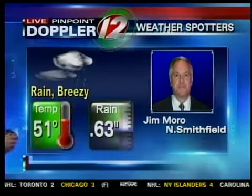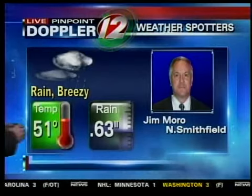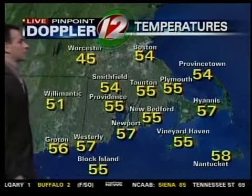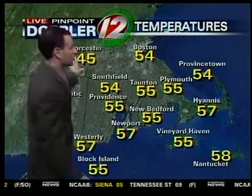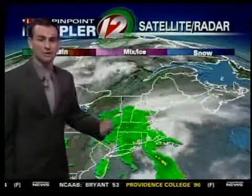Moving on to some of our weather spotters — Jim in North Smithfield says it's rainy and breezy with a temperature of 51 degrees. Kelly Cooper is reporting similar temperatures with some rainy conditions in Westport, Massachusetts. 55 in New Bedford right now, 57 in Westerly, 54 in Smithfield. Colder here in Worcester, Massachusetts with a temperature of 45 degrees. During periods this afternoon when it's not raining, we'll actually see fairly mild temperatures — we'll make a run at the upper 50s, maybe low 60s today.